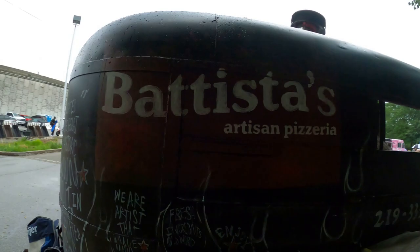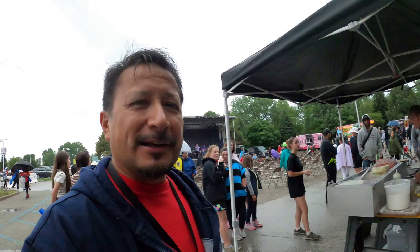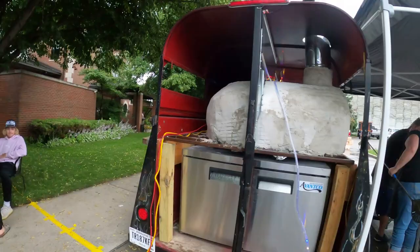This is pretty neat. It's a horse trailer, but in half. And there's a wood-fired pizza oven inside this horse trailer that's cut in half. It's pretty neat. And they say the pizza's pretty good.